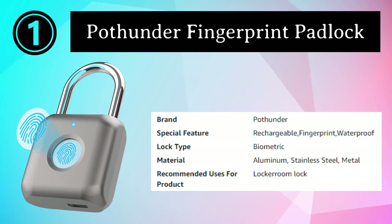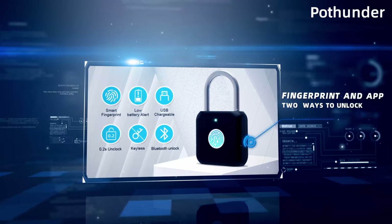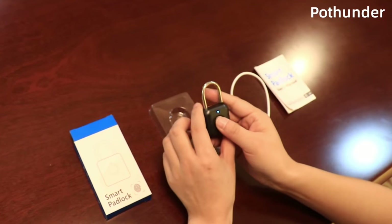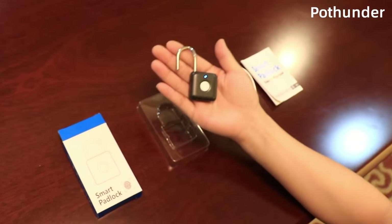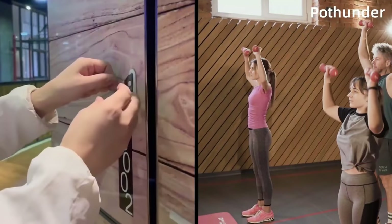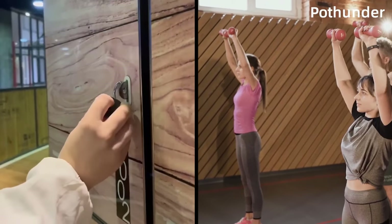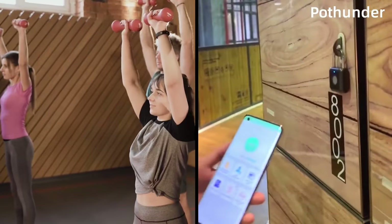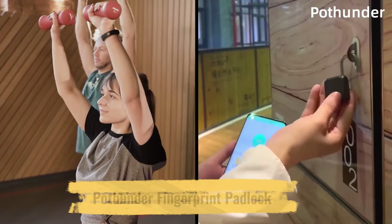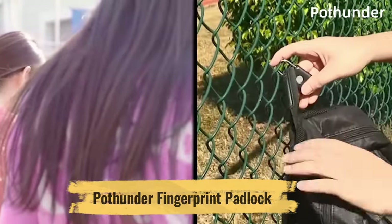Number 1: Pothunder Fingerprint Padlock. The Pothunder Fingerprint Smart Padlock is a cutting-edge security solution that seamlessly combines advanced technology with robust features to protect your belongings. This innovative padlock offers a high level of security and convenience, making it a must-have for those seeking peace of mind. One of its standout features is the fingerprint recognition system, which provides lightning-fast access with just a touch. This biometric technology ensures that only authorized users can unlock it, making it virtually impervious to traditional lockpicking methods.